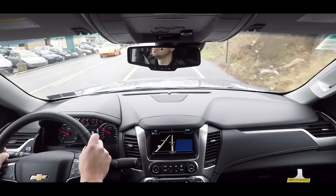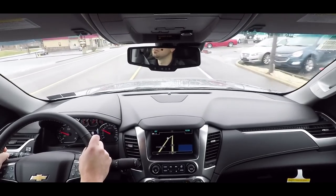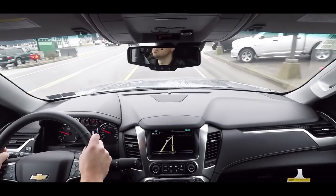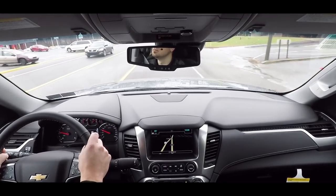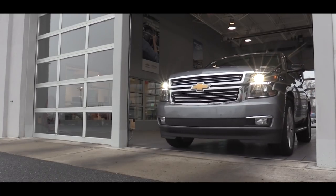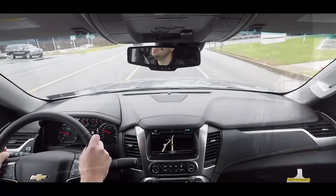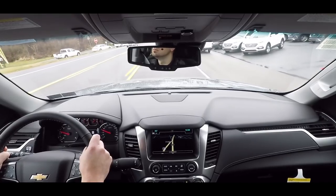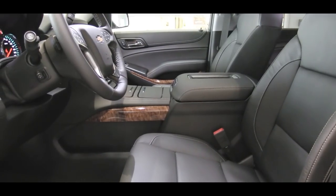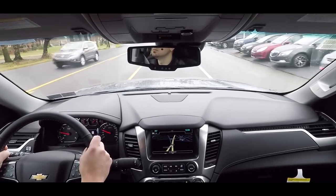There's a teen driver mode — turn it on and it prevents your teen from disabling any safety features for joyriding. If they turn it off, the Tahoe will let you know. Also standard is the StabilityTrak stability control system. The LT adds forward collision alert, lane keep assist with lane departure warning, low-speed forward automatic braking, and a safety alert driver's seat that rumbles to warn you before a collision.